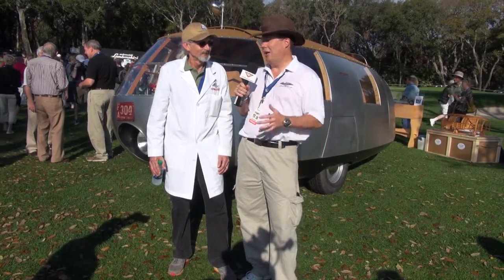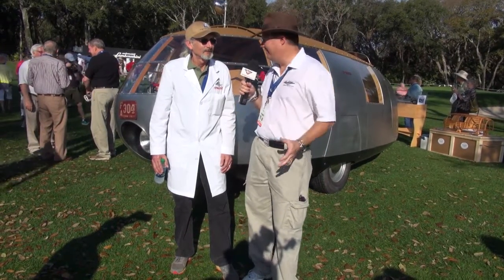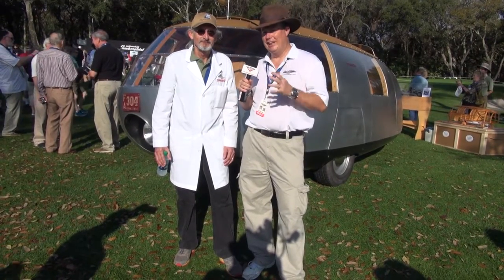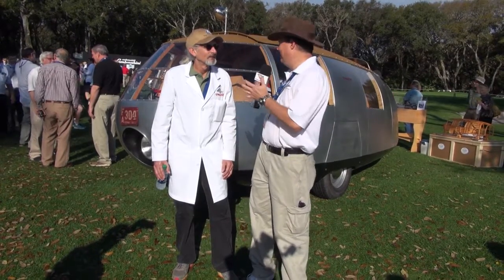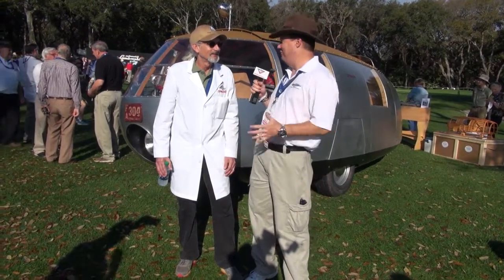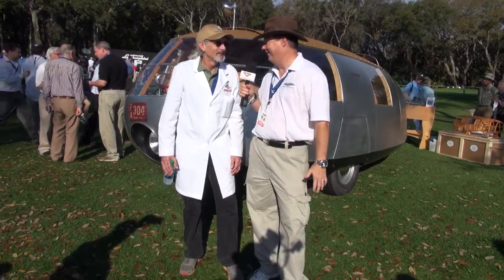I'm here with Jeff Lane from the Lane Automotive Museum. Not a lot of you guys know this, but I actually studied architecture, and one of the guys we studied was Buckminster Fuller — this guy was a visionary. Geodesic domes, all kinds of crazy stuff. He was designing things for world's fairs. Jeff, tell me a little bit about this interesting vehicle you brought here.